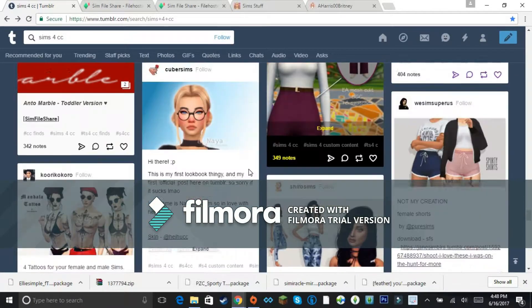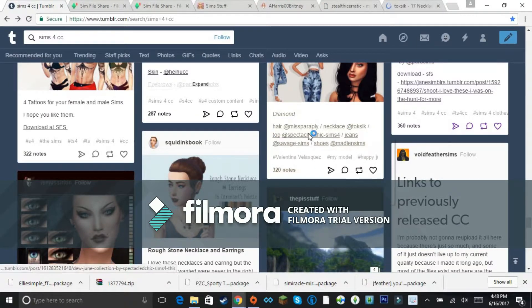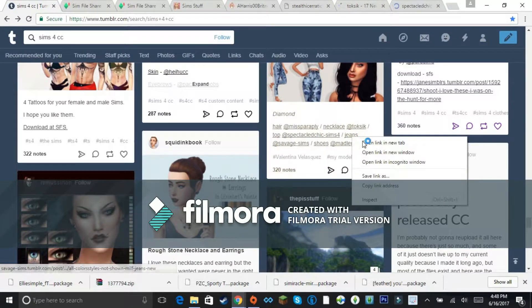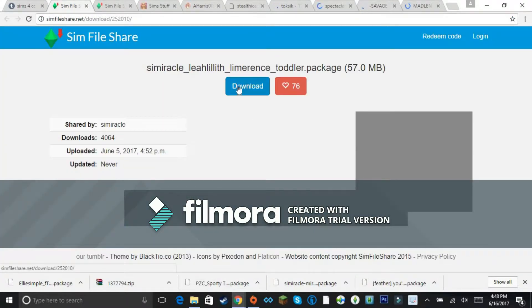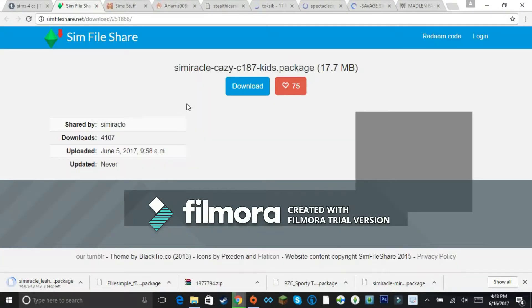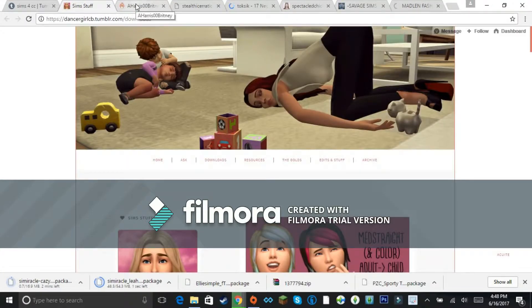Oh, City Living pants! Also grabbing some hair, a necklace, jeans, and shoes. So I load myself up downloading for a bit, and once I hit a certain limit or my laptop starts slowing down, I know it's time to stop and actually install what I've got.